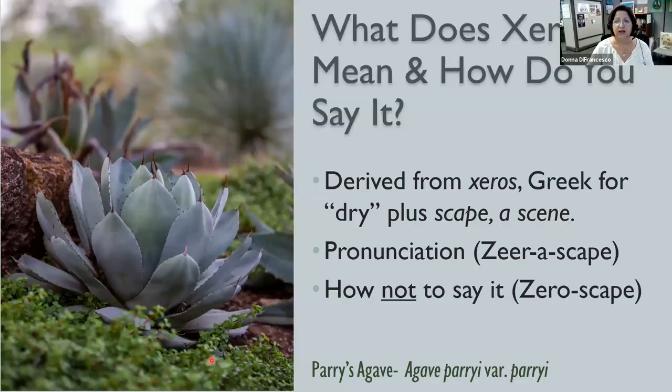So let's talk about what xeriscape is. It is derived from the Greek word xeros, which means dry, plus scape, meaning a scene. The correct pronunciation is xeriscape. What we don't want people to think is that it means there's nothing there — just rocks and cactus and maybe a cow skull. So everybody say it with me: xeriscape.